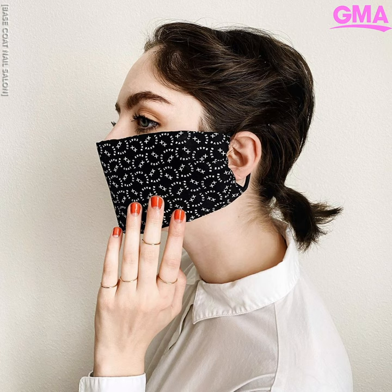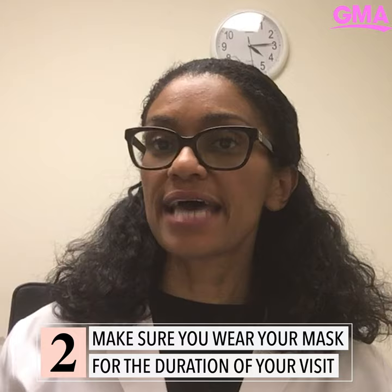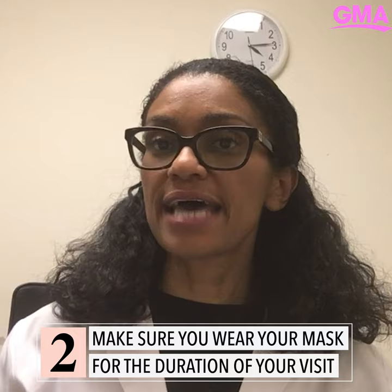Just an extra layer of protection — we want to encourage you to adhere to all those principles that they have in place. I would encourage you to make an appointment. Things are really different now where there are limitations as to how many individuals can be in the salon at a specific time, so I want to make sure you reserve your spot so when you go there, you can get the services you need.